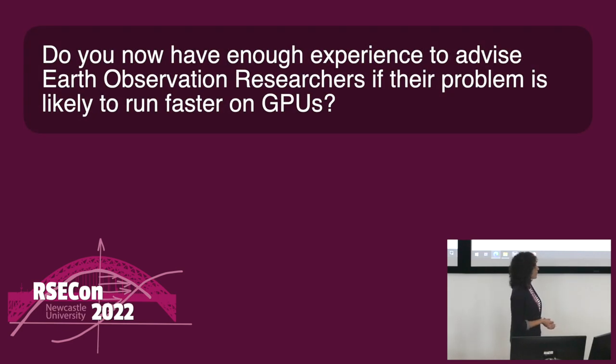Do you have enough experience to advise Earth observation researchers if their problem is likely to run faster on GPUs? That was one of the main aims of the project — to try and get a feel for the types of problems that could run faster. I think I've got some more experience now in identifying bits of code that look like they have potential and some that definitely wouldn't be well suited. Hopefully with the notebook, that would also help people to identify their own code that looks similar to these types of problems and give them an idea of whether theirs would be suitable.